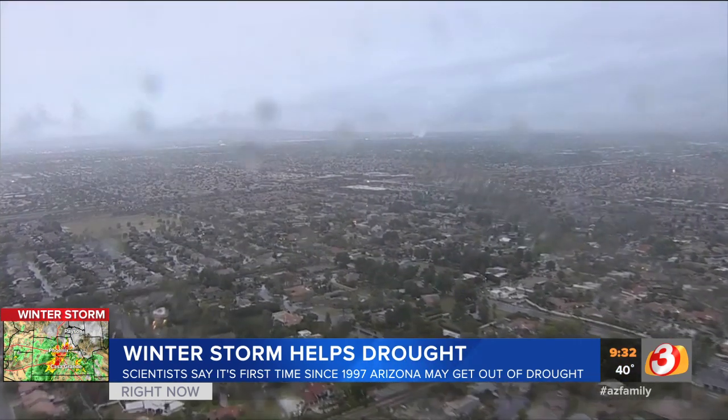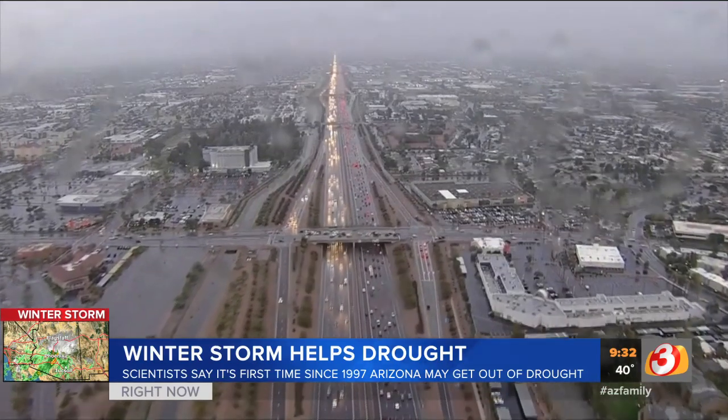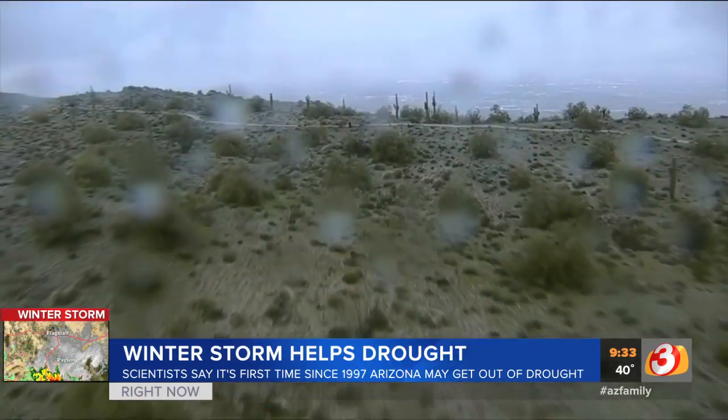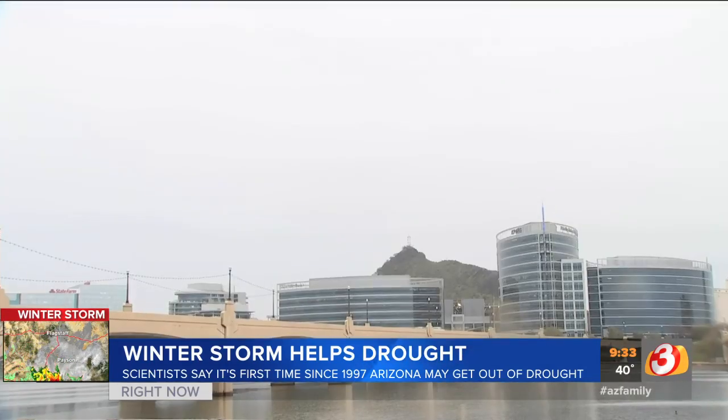But that is no longer the case. This is the kind of storm that will actually help us in the long term as well as the short term — what I might call a drought-busting storm. Scientists say this is the first time since 1997 that our area has been primed to snap out of a long-standing drought. Welcomed weather, for sure, after decades of dryness.